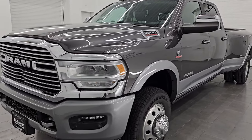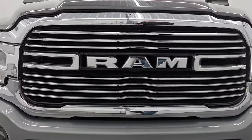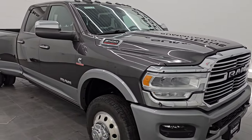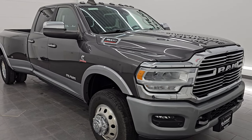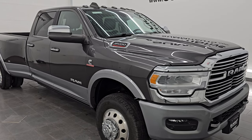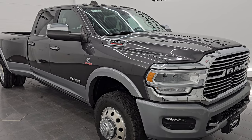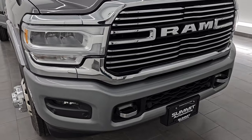This 2022 Ram 3500 has the 6.7 liter high output Cummins diesel engine. Puts out 420 horsepower, 1075 foot pounds of torque. This truck has been fully safetied and inspected by our service shop. Has a fresh oil and filter change. All the fluids have been checked and topped off. It has four brand new rear tires and the front tires are like new as well. This truck is 100% ready to go. This is a one owner clean title history, clean car facts, out of South Carolina.